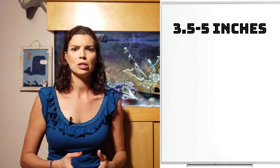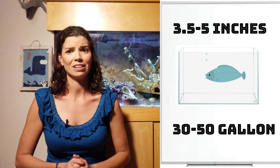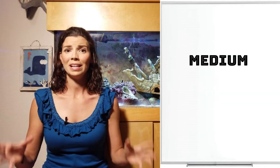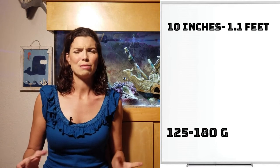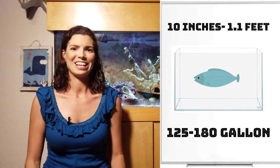When it comes to tank size, you can probably keep them anywhere from a 30 to a 50 gallon and they'll be good. The next group of puffers are the medium-sized puffers — and I guess maybe they're not really that medium, because some of them are upwards of a foot in length.